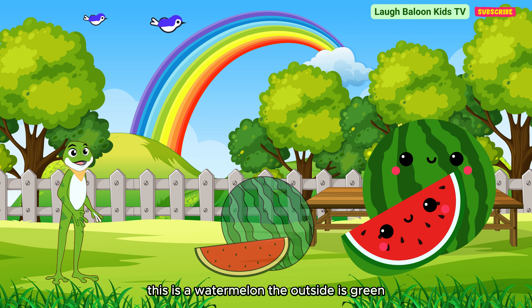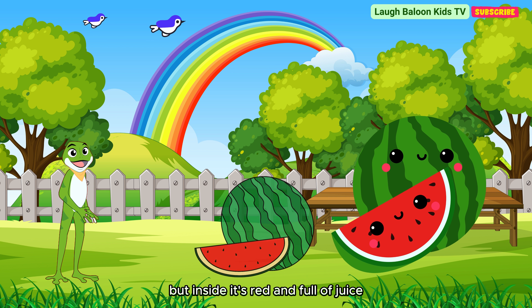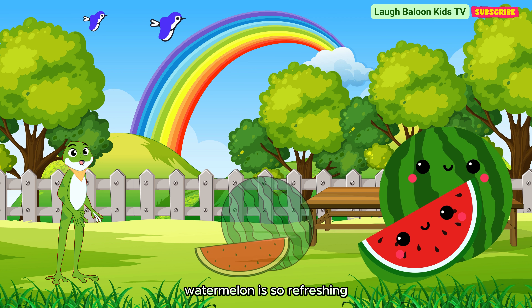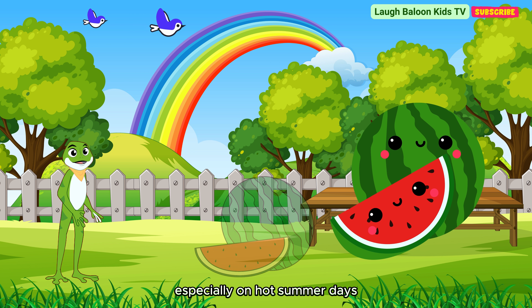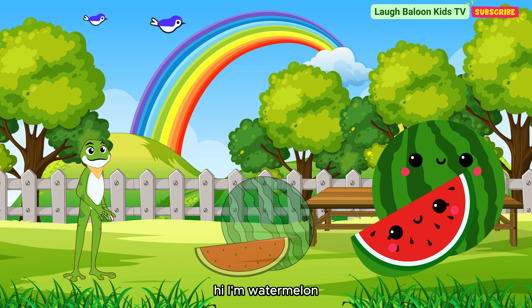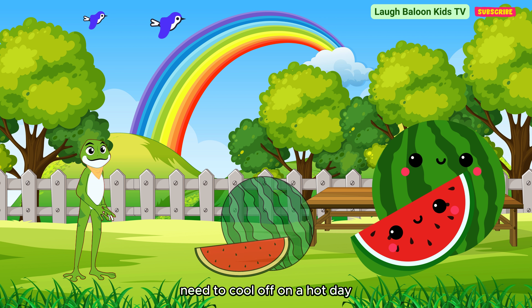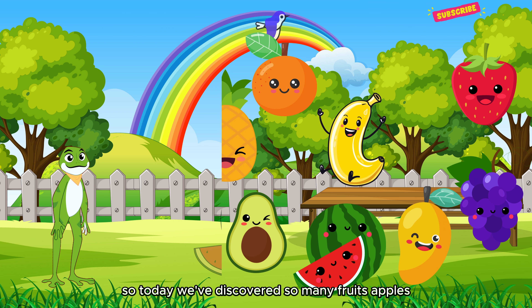This is a watermelon. The outside is green, but inside it's red and full of juice. Watermelon is so refreshing, especially on hot summer days. I'm watermelon, cool and refreshing. My green skin hides my juicy red inside. Need to cool off on a hot day? I'm the fruit for you.